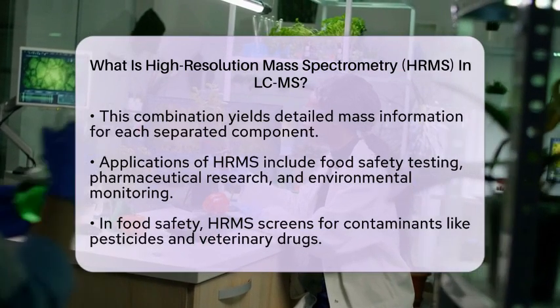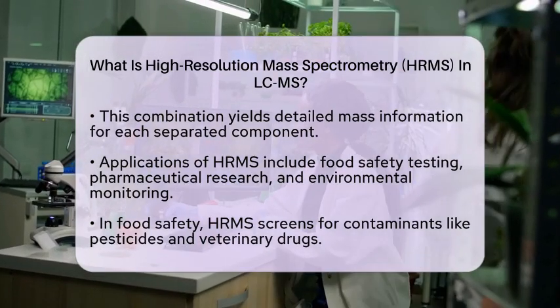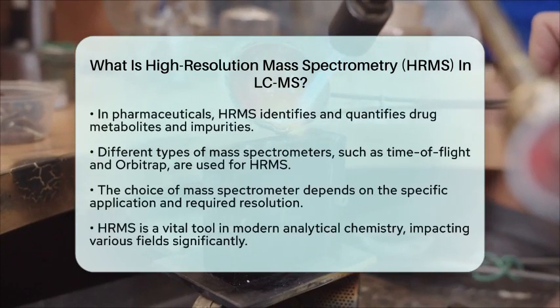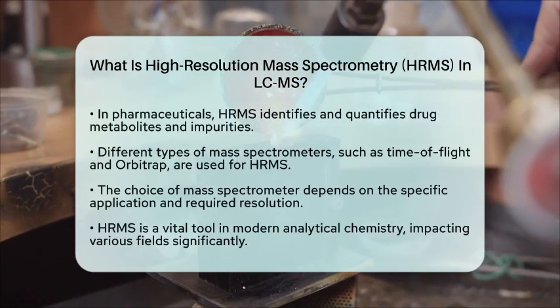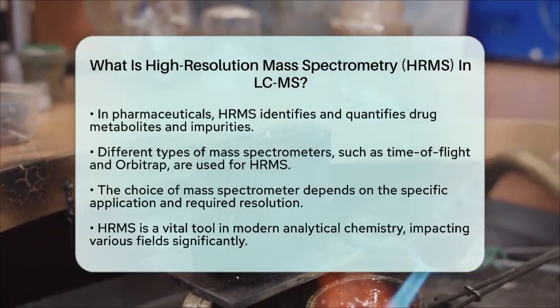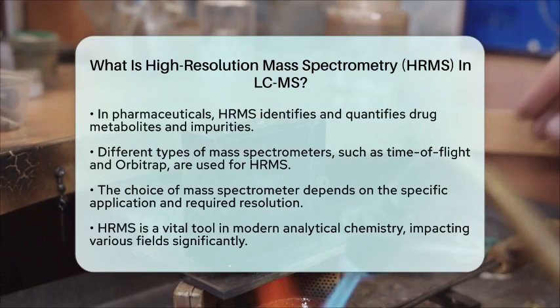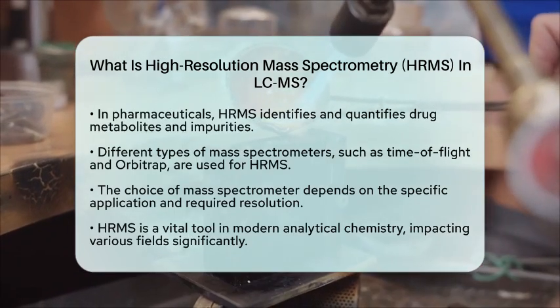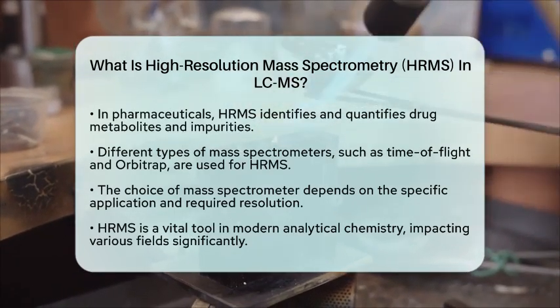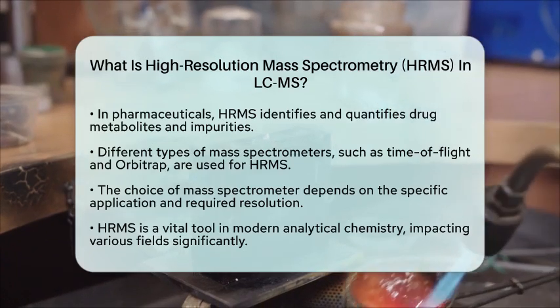When it comes to instrumentation, HRMS can be performed using different types of mass spectrometers, including time-of-flight and Orbitrap instruments. These devices offer high-resolution capabilities, allowing scientists to differentiate between closely related compounds. The choice of instrument often depends on the specific application and the level of resolution required.